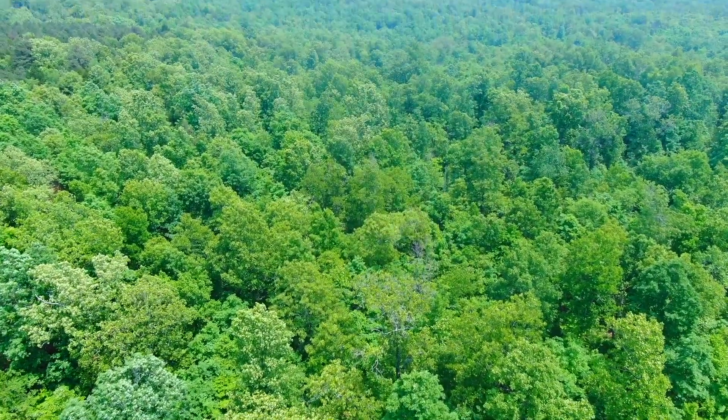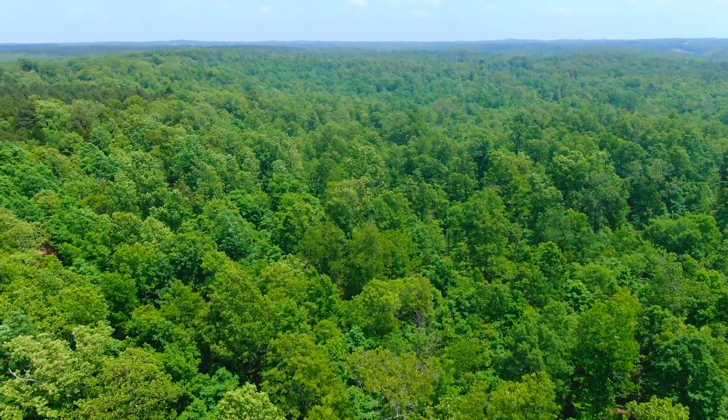Now we're looking easterly at the property — heavily wooded, beautiful mixture of timber. Instant owner financing is available; you can get a hold of us for details on that. Gorgeous track — that's Track 16 at the Devil's Backbone Project. It is surveyed with the corners marked. If you have any questions, just let us know.